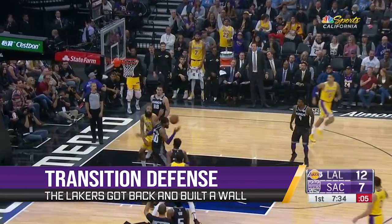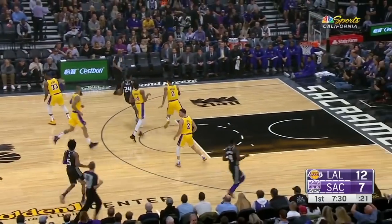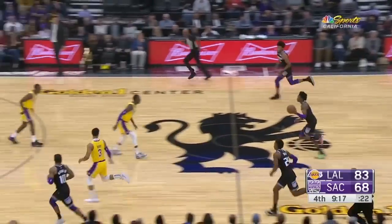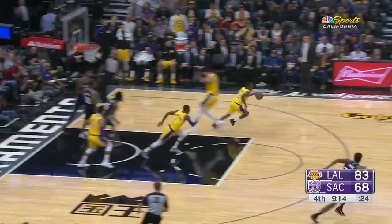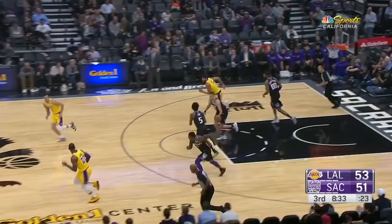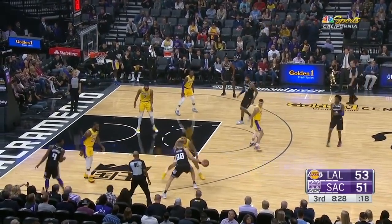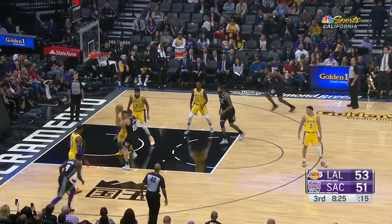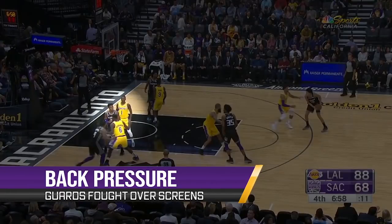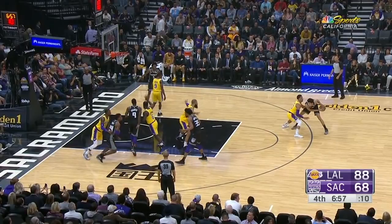The Kings are one of the fastest teams in the NBA and the Lakers did well to get back on defense and wall off penetration. They were also fantastic on the off-ball screens that the Kings like to set for Buddy Hield. KCP gets behind Hield here to lock and trail on him, funneling him into Chandler with good back pressure. Hield struggles on these.